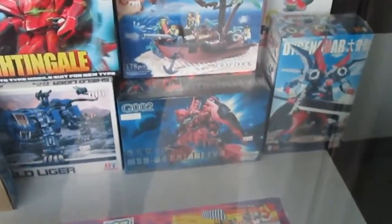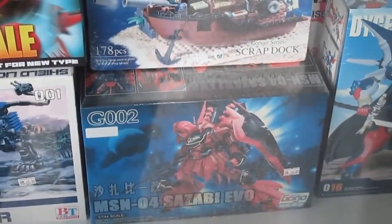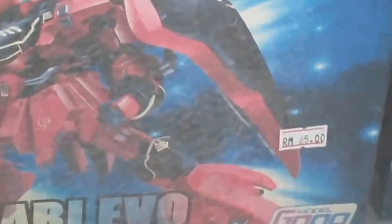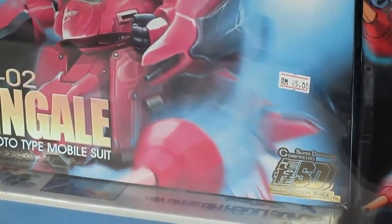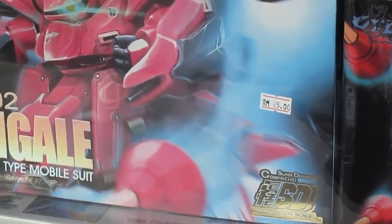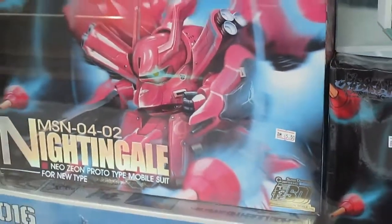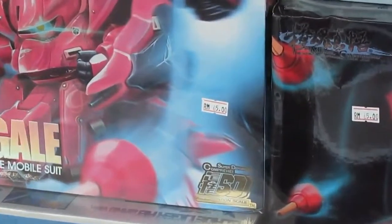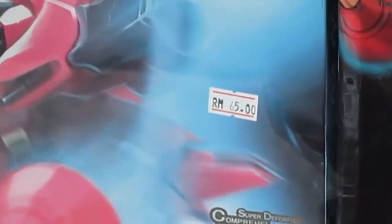Let me give you a closer view with my Canon PowerShot A2500 HD Ready — it can zoom while recording. You can see clearly it's RM65, and that War model is also 65 ringgit. All of them, including something like the Jaguar item, are 65 ringgit. Why don't they have the Q-Beley by Model Comprehend here? If it were 65 ringgit I would definitely buy that. The Nightingale is also 65 ringgit.